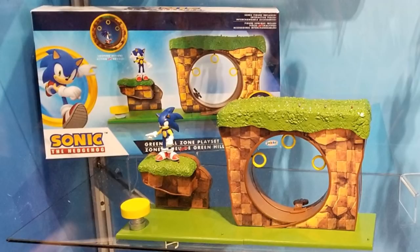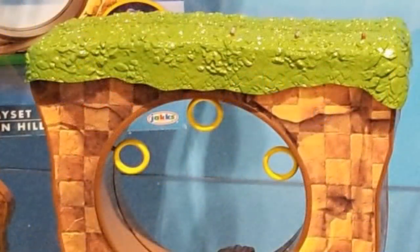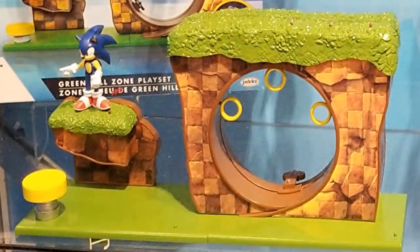The next item isn't exactly new because it was revealed at the Nuremberg Toy Fair, but it is something amazingly cool — it's a Green Hill Zone diorama play set. The rings are actually fixed inside the loop, and you can put figures in there to give the impression they're running through it. There's also a spring, and it might have some functionality. There are platforms on different levels, which is really cool.